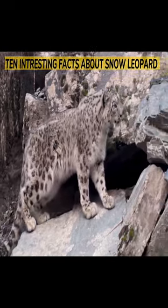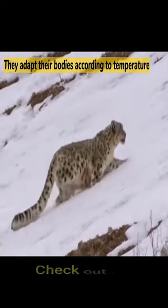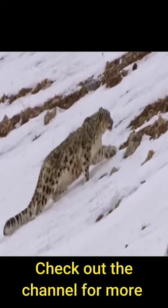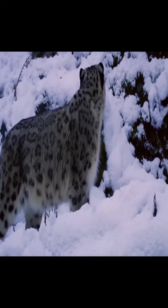Interesting facts about snow leopards. Snow leopards have gone through numerous phases of evolution to get their bodies better adaptable to their freezing habitat. They are broad and sturdily built cats with short rounded ears and short legs to reduce total surface area so that loss of body heat can be prevented.